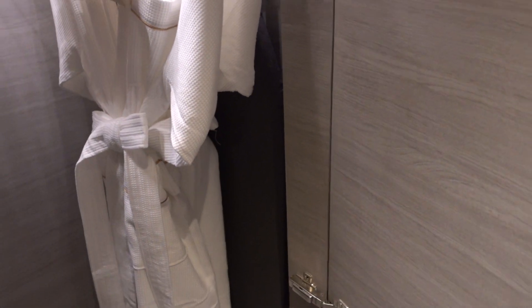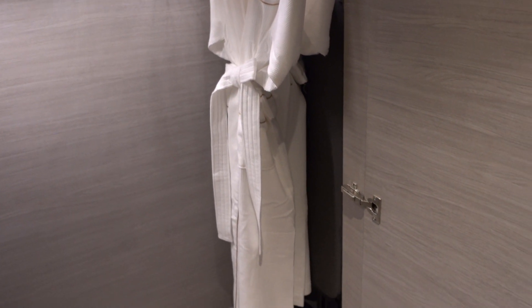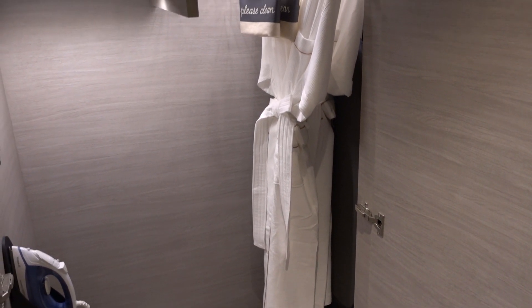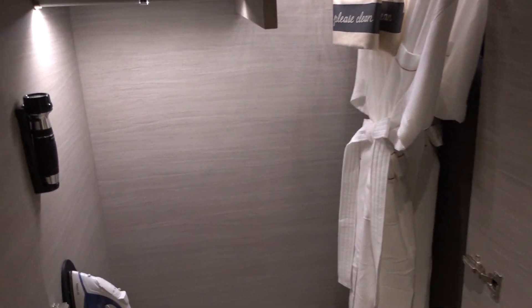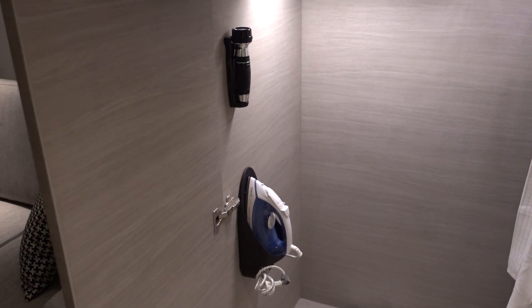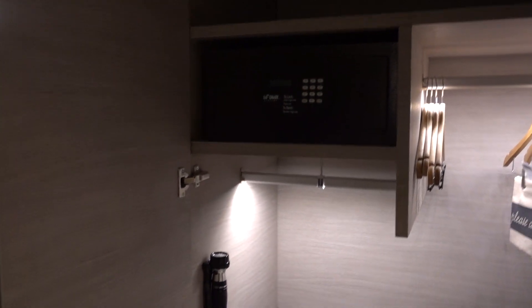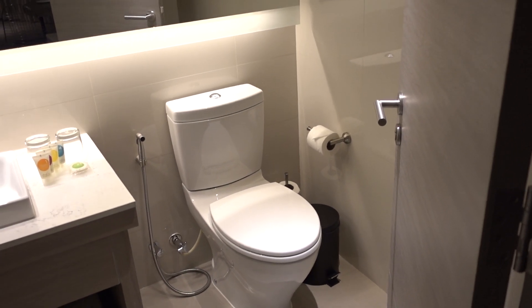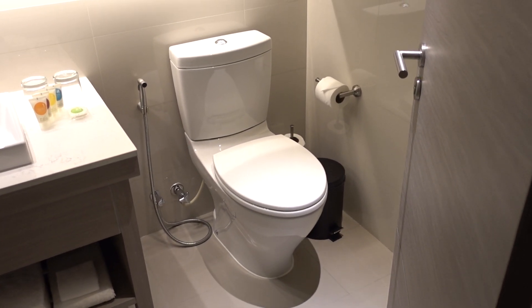There's an empty minibar, luggage rack, some closet space, an ironing board, bathrobes, slippers, a safe, and of course the iron as well.